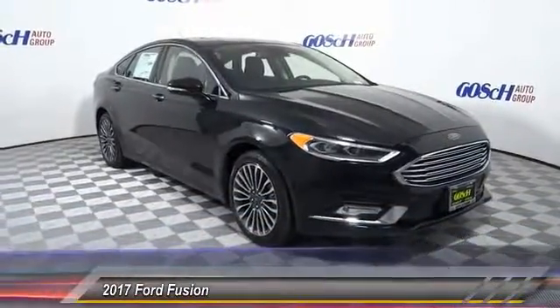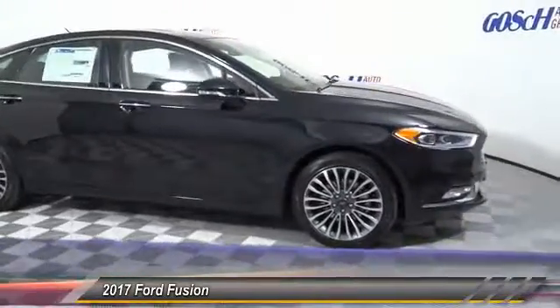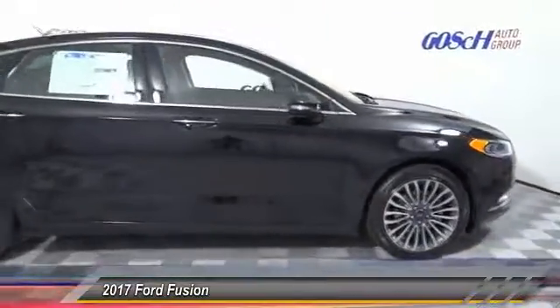2017 Fusion. You can have both impressive power and great economy in a Fusion. This vehicle has less than 100 miles.